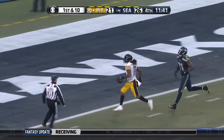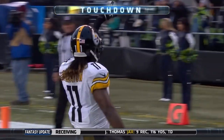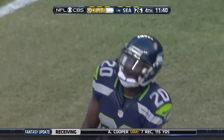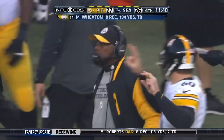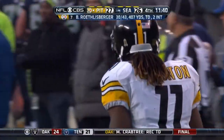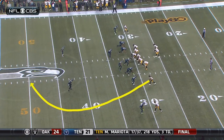Wheaton has it and he breaks away for the touchdown! He reached past Lane and held off the last tackler. That's a 69-yard touchdown to put the Steelers back in front. Once again we see Roethlisberger move in the pocket to make the play.